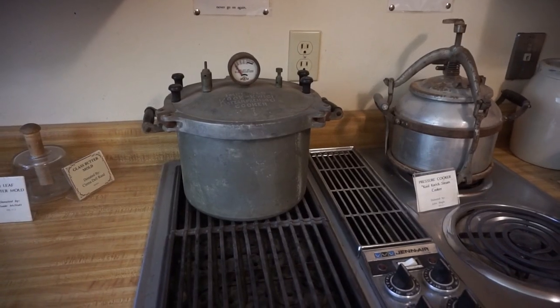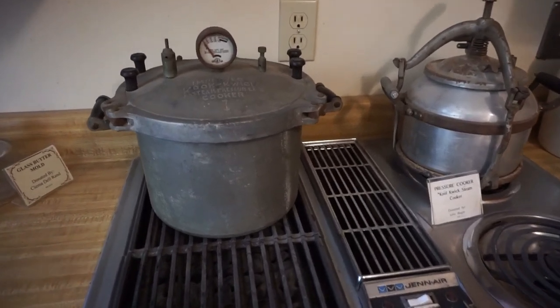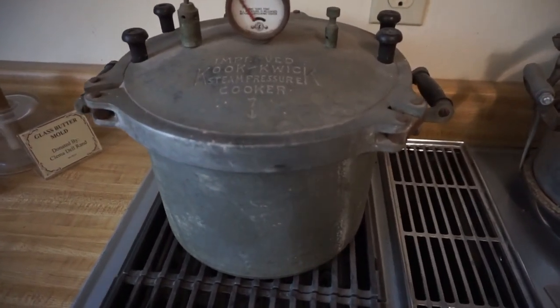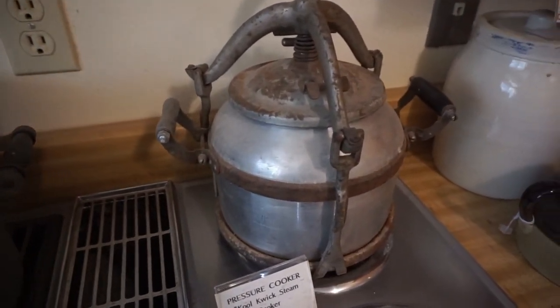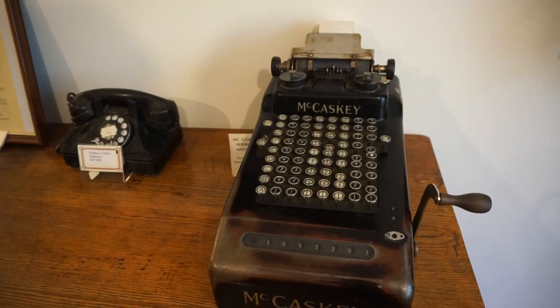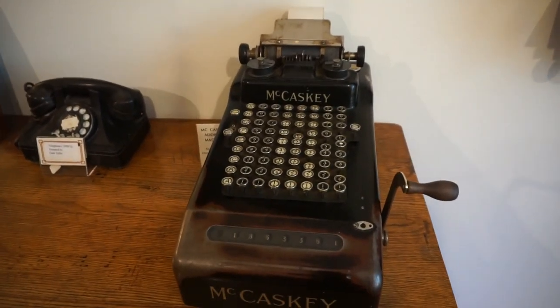Look at these old pressure canners. Amazing. I love old cash registers.